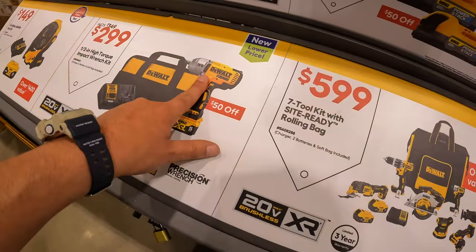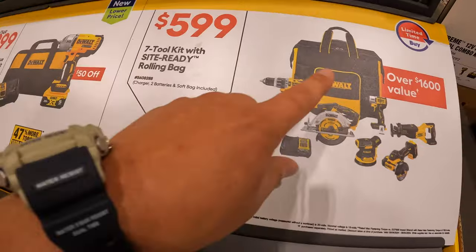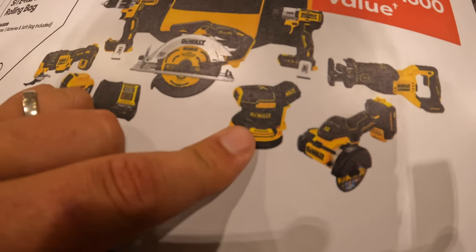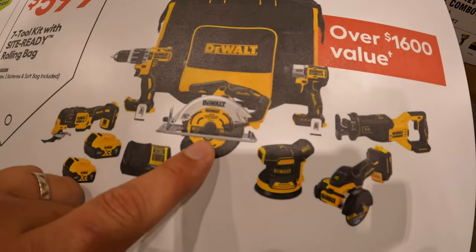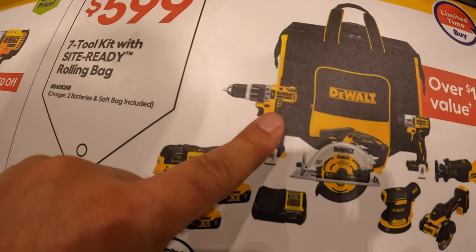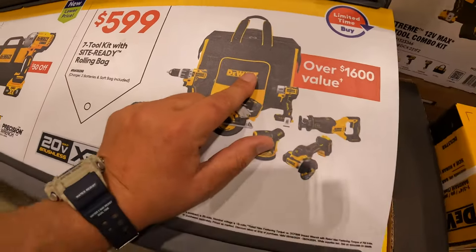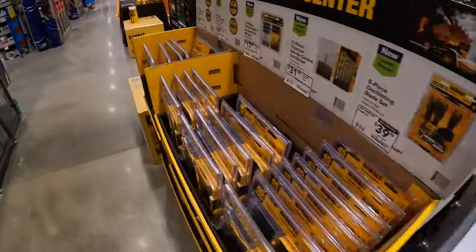And they have for $599 the 7-tool combo kit with a rolling bag. This is the full-size reciprocating saw, the 3-inch cutoff wheel, 5-inch random orbital sander, DCF845 impact driver, 6.5-inch circular saw, the regular brushless hammer drill, oscillating tool, two 5-amp-hour batteries, charger, and of course that rolling bag. We already showed you guys the power-to-detect sales that are going on, so you guys saw that already.